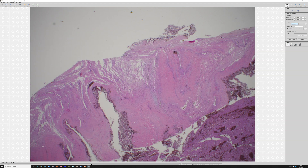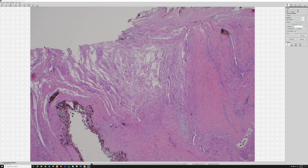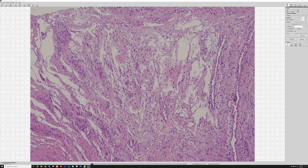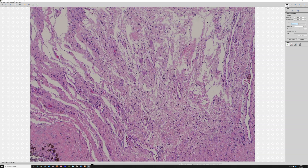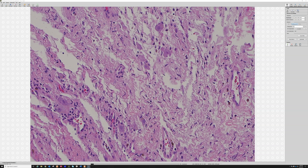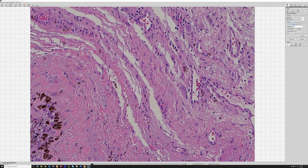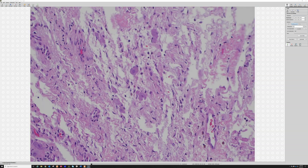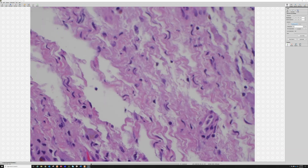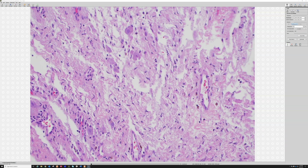Going in closer helps orient where we are. We're actually not only in the nerve root but also out in the ganglion — you can see the background has that neural appearance, and scattered around are large ganglion cells. So this tumor is arising from the nerve root, pushing out next to the ganglion.